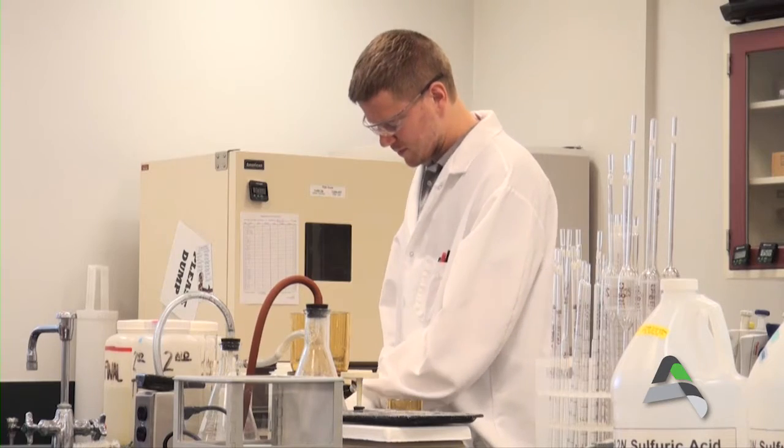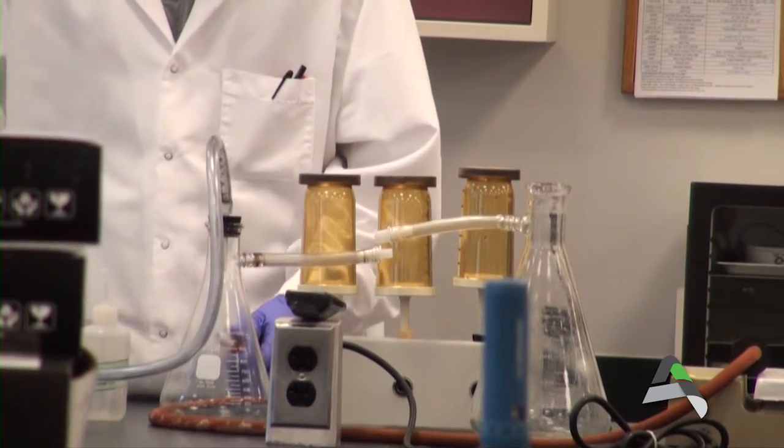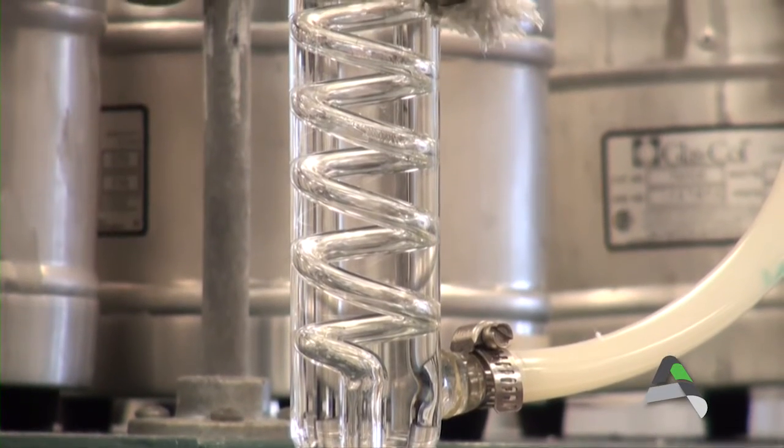Our water plant operators are on shift 24 hours a day, 365 days a year, completing tests every two hours to ensure the safety of our drinking water. This totals 176 tests per day.